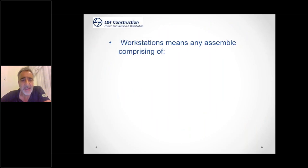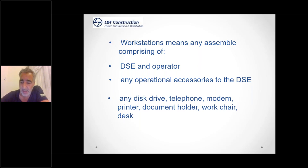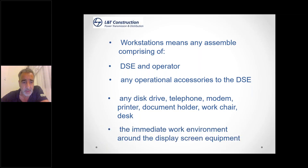A workstation means any assembly comprising the DSE (your computer) and yourself, the operator, plus any operational accessory. So if you attach anything to your monitor or laptop — printers, modems, etc. — they're all part of your desk setup. Anything you need to assist with your DSE work is considered an accessory device: disk drives, telephones, modems, printers, document holders, and the desk itself.